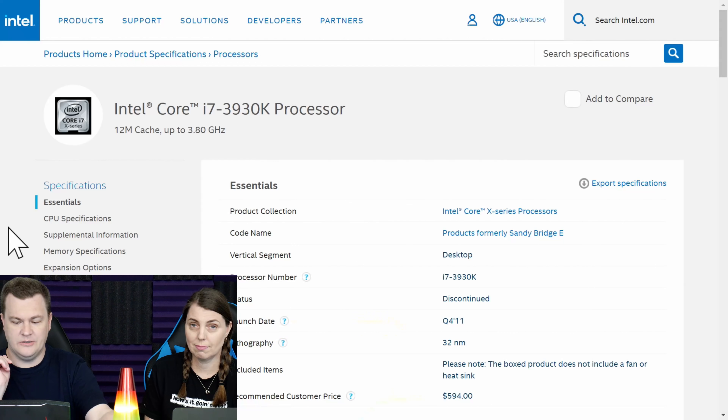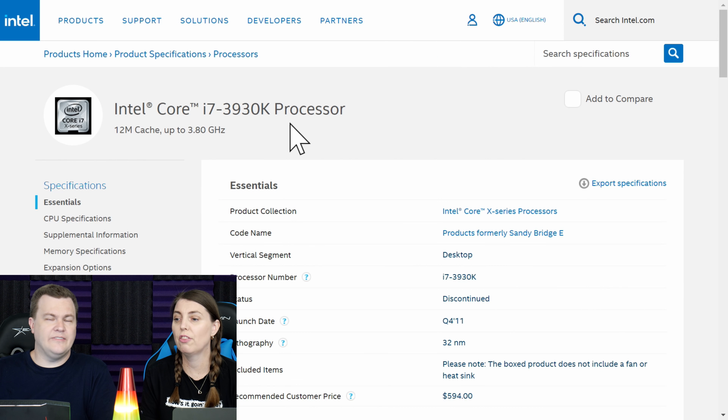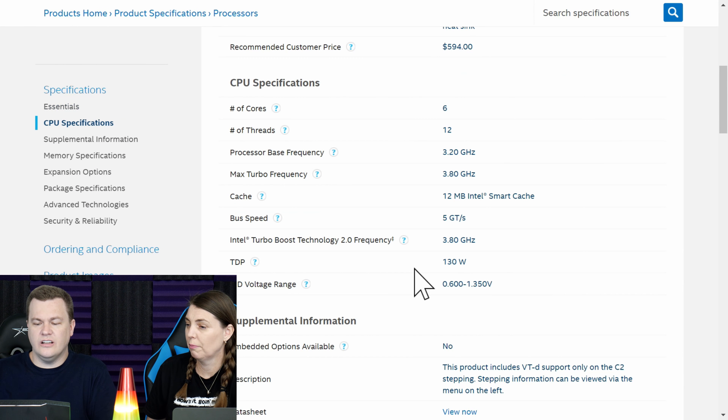It was 32 nanometer for $600 back then. This is the Intel product page for the i7-3930. It is a Sandy Bridge E, 32 nanometer — a long, long time ago. It is an old core design and an old chipset design.